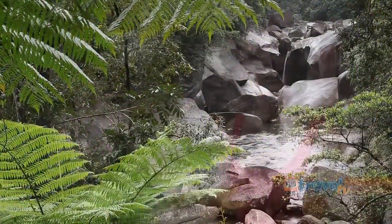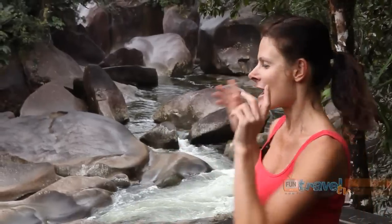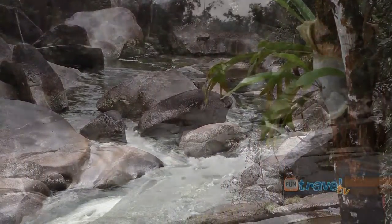We're at the picturesque Babinda Boulders, which is only about a 25-minute drive south of Cairns. And right behind me here is the Gorge Lookout, and it is just beautiful.